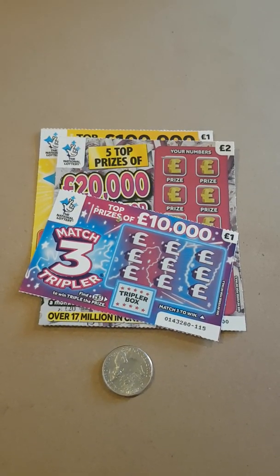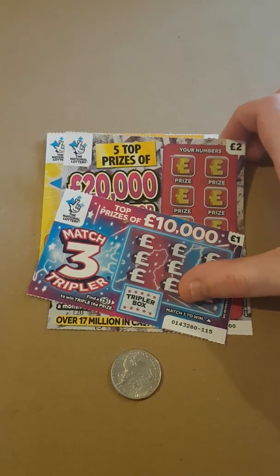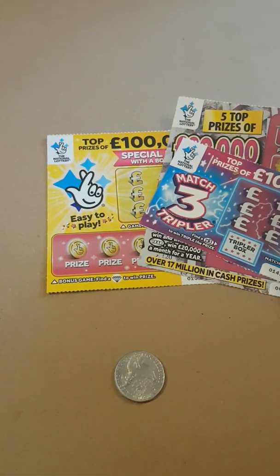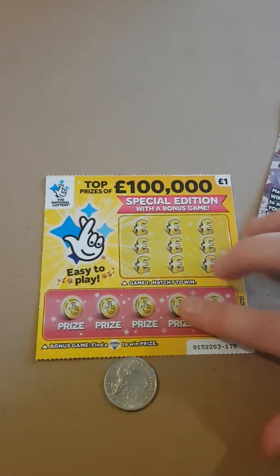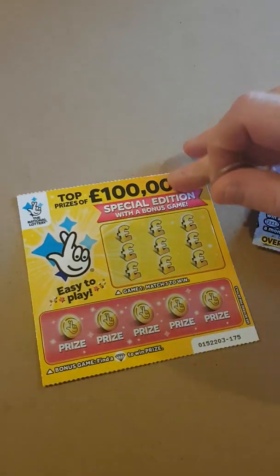Good afternoon, got a few scratch cards — just picked these ones up today when I've been to the shop. We've done these ones before, but we'll start with this one. Fingers crossed, my god.